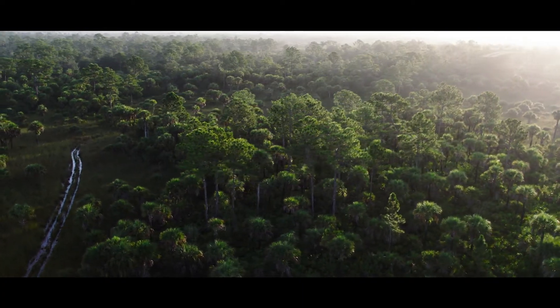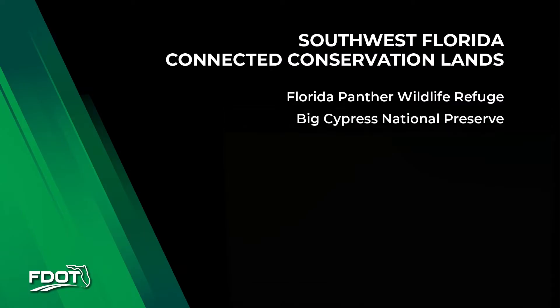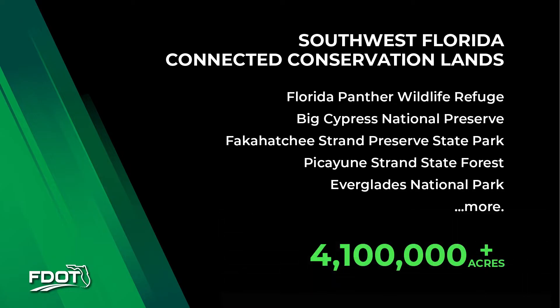The Florida Panther refuge is approximately 26,600 acres, but the home range of an adult female panther can be upwards of 70 to 80 square miles, and an adult male can range upwards of 200 square miles — meaning the refuge alone doesn't even meet the requirements of a single female's home range. But that's the beauty of South Florida's connected conservation lands. Collectively, the Florida Panther National Wildlife Refuge, Big Cypress National Preserve, Fakahatchee Strand State Preserve, Picayune Strand State Forest, Everglades National Park, and more provide upwards of 4.1 million contiguous acres of protected conservation lands.